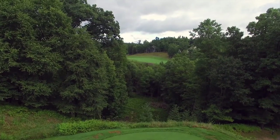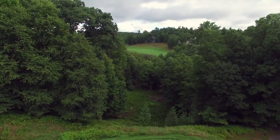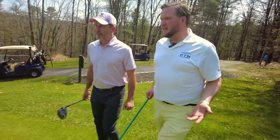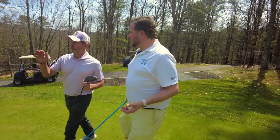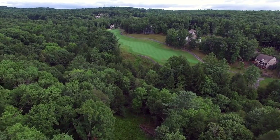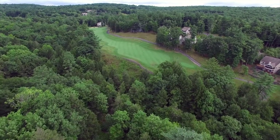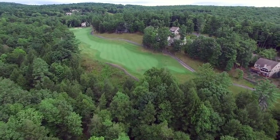Hell's Gate Gorge. This is a par 5. How many yards is this, John? From the gold tees it's 577 yards. You've got a 220-yard carry from the gold tees to get over what we call Hell's Gate Gorge. It's a dog leg — actually it's a double dog leg.